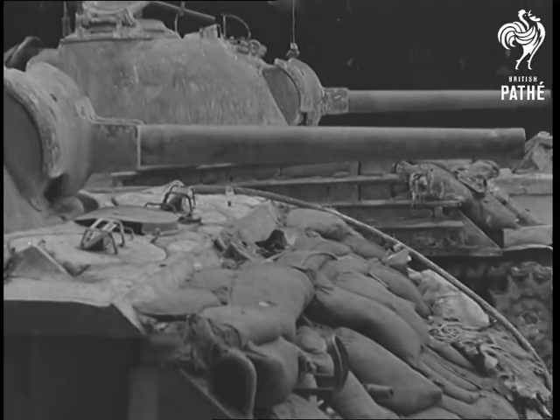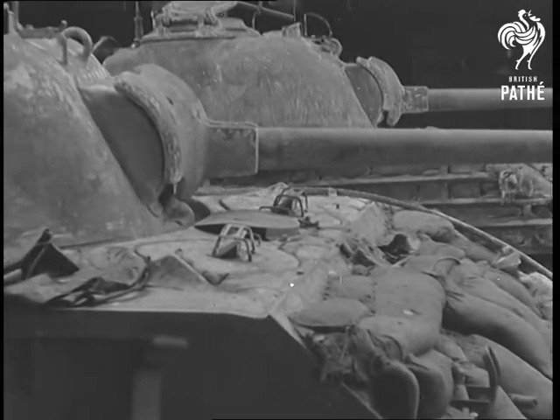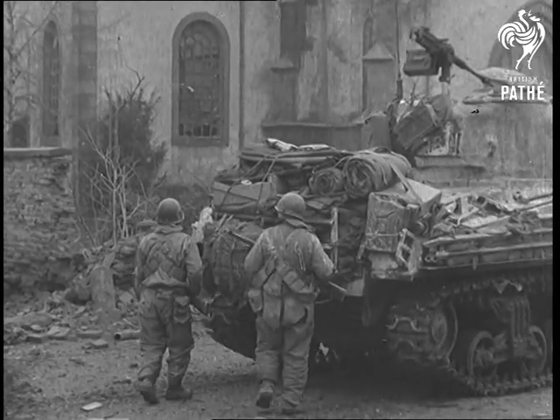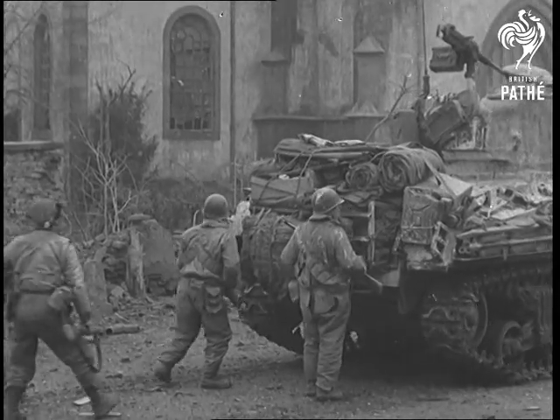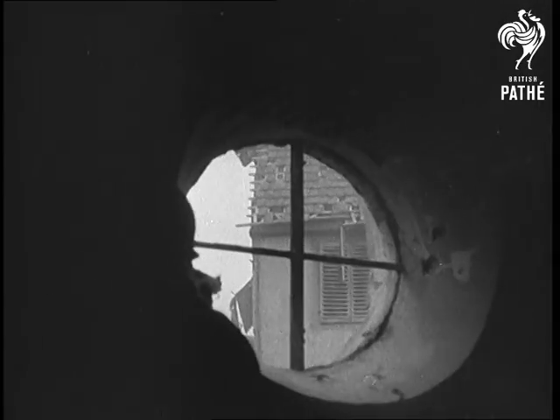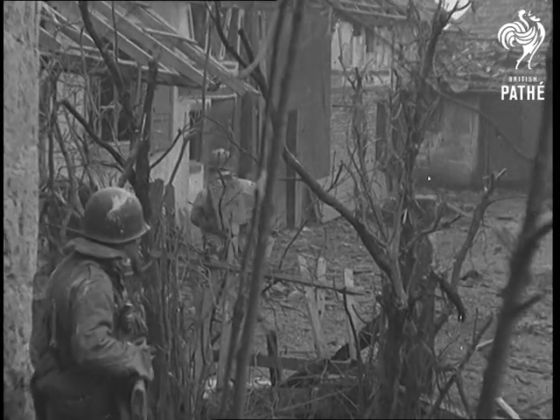In Alsace, southern end of the Western Front, American Sixth Army Group men edge their way into Oberhofen, near the German border. This town, like many of its kind, has been fought over for days. In its rubble-choked streets, skillfully placed German pockets of resistance have to be squeezed out one by one.